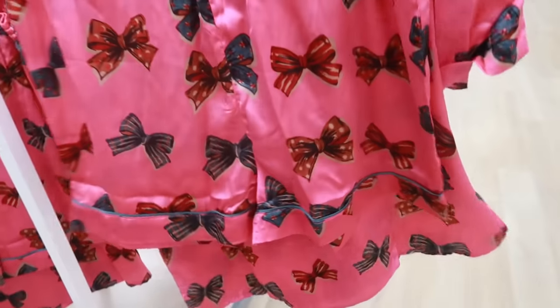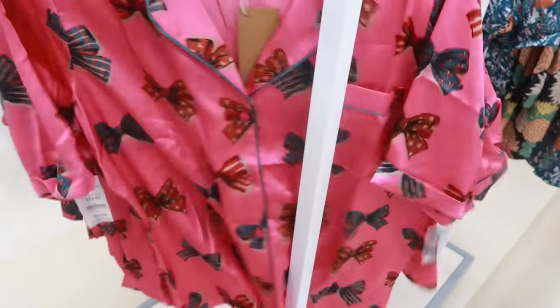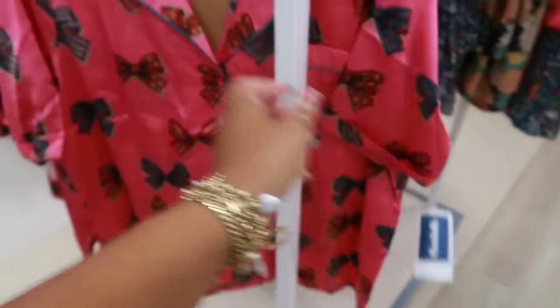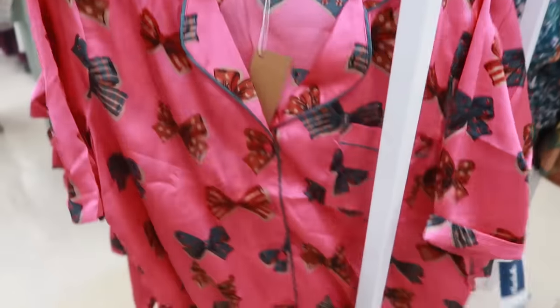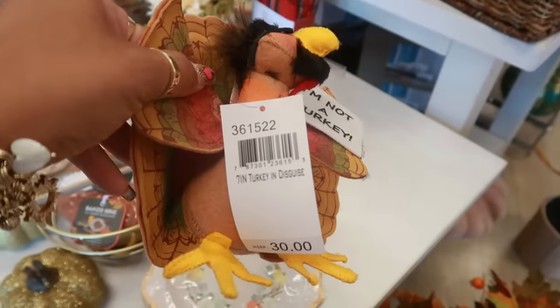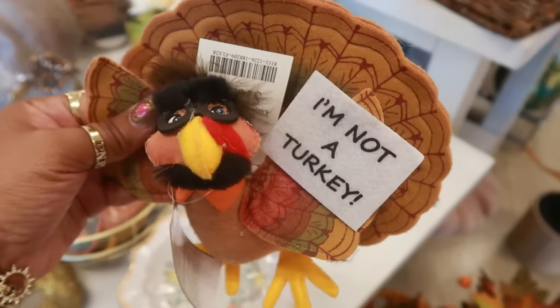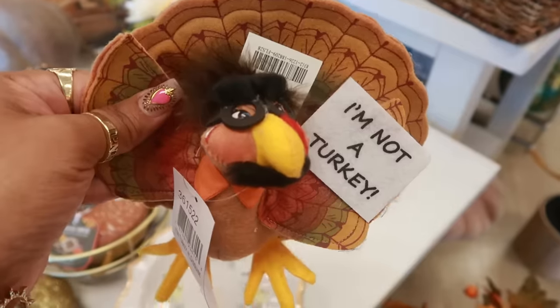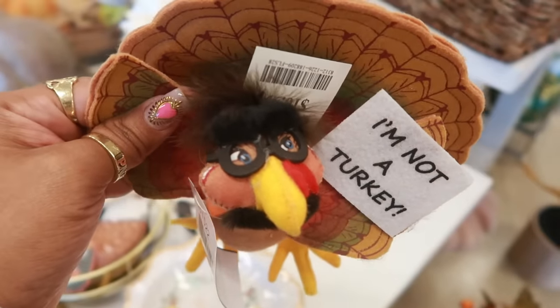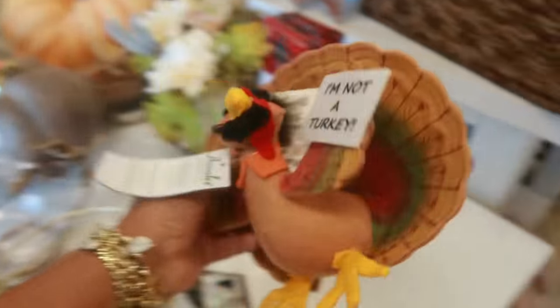The last time I saw this set I only saw the top — it was missing the shorts. That's a really cute set with the bows and the pink for $17. By Their Nibs — look at this! 'I'm not a turkey' — it's a seven-inch turkey in disguise. He does not want to be eaten for Thanksgiving. He's got on gaucho glasses, he's got a beard — they are crazy for that!